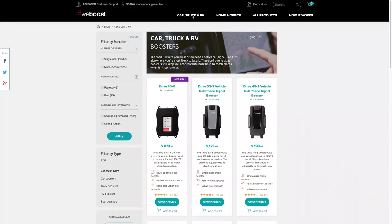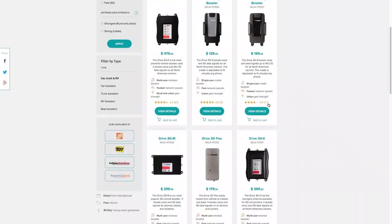All WeBoost signal boosters are smart, meaning they're constantly checking and updating themselves to make sure they're running at peak performance. A femtocell will only work in your home, so if you need something while you're on the road you're out of luck. While these signal boosters are specifically for a home, WeBoost makes a whole line of boosters for vehicles — whether you need one for a car, truck, RV, boat, or pretty much anything else.